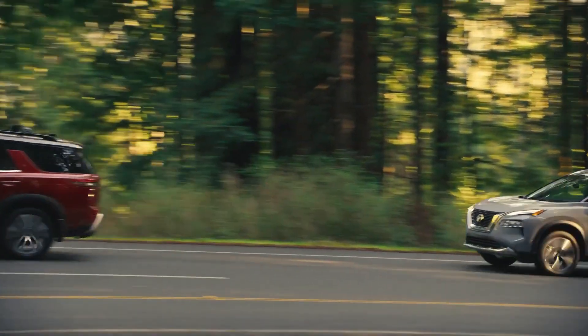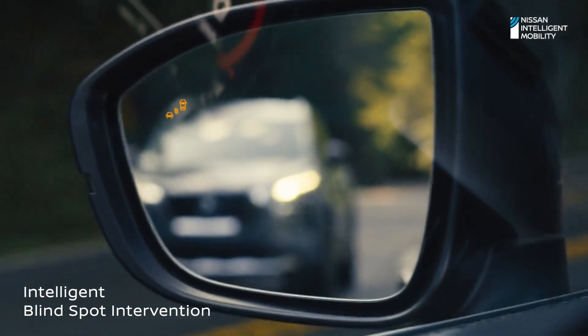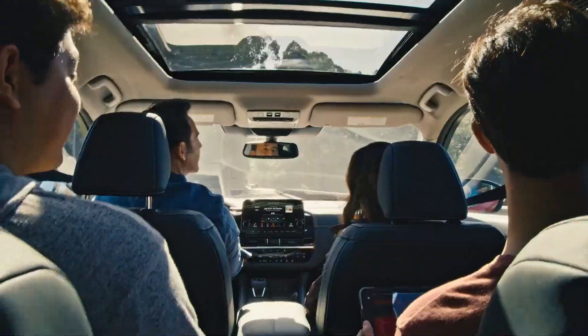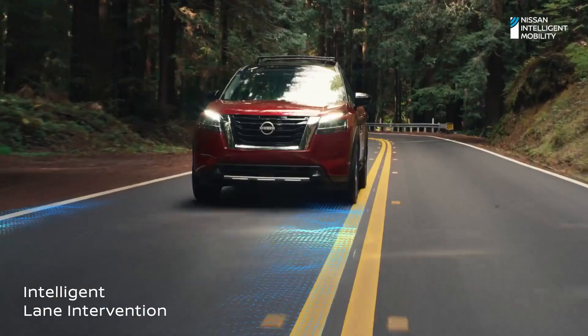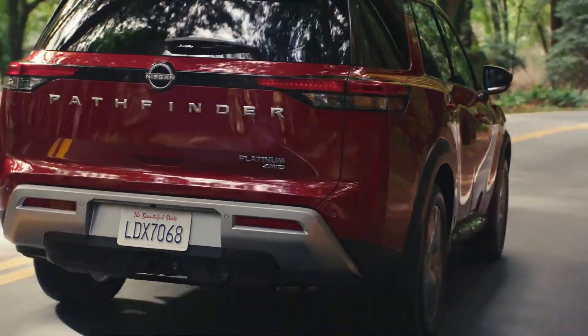That's why you can opt for even more driver-assist technologies. If a vehicle is detected in your blind spot, you'll get nudged back into your lane. Or if you begin to stray outside the lines, the Pathfinder can gently guide you back on course. Great adventure starts with greater peace of mind.